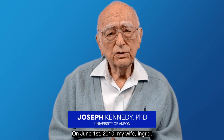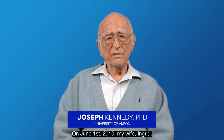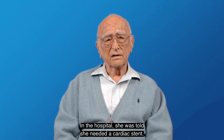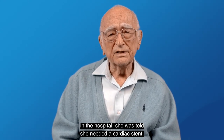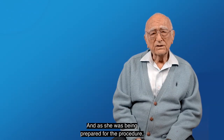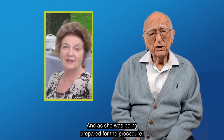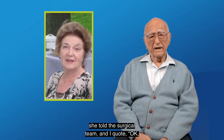On June 1, 2010, my wife Ingrid suffered a heart attack. In the hospital, she was told she needed a cardiac stent, and as she was being prepared for the procedure, she told the surgical team, and I quote: 'OK, but I want the Boston Scientific Texas drug-eluting cardiac stent.'